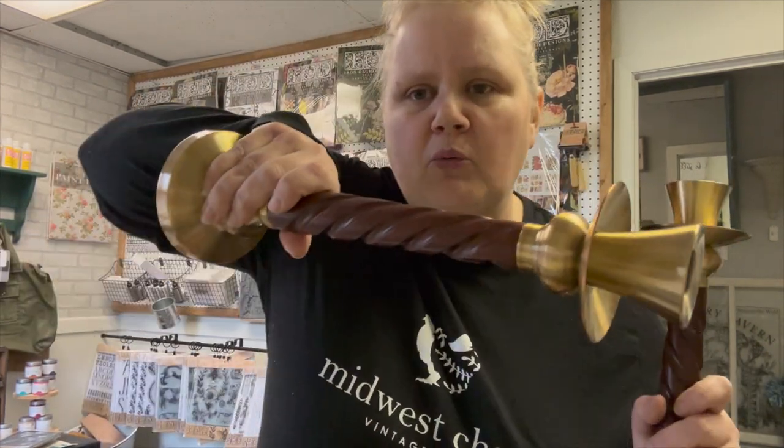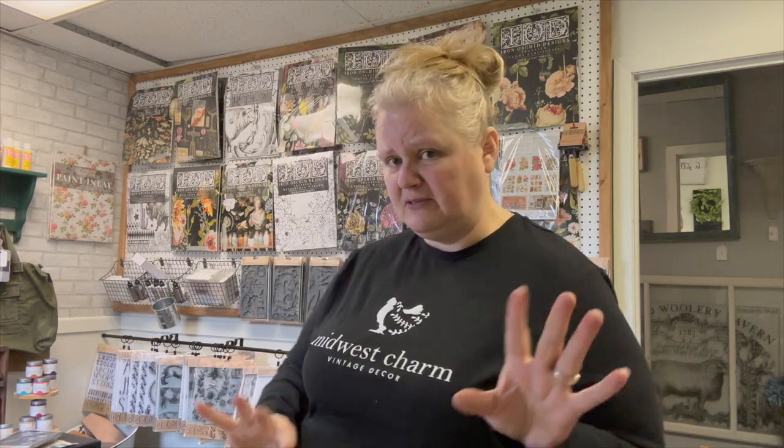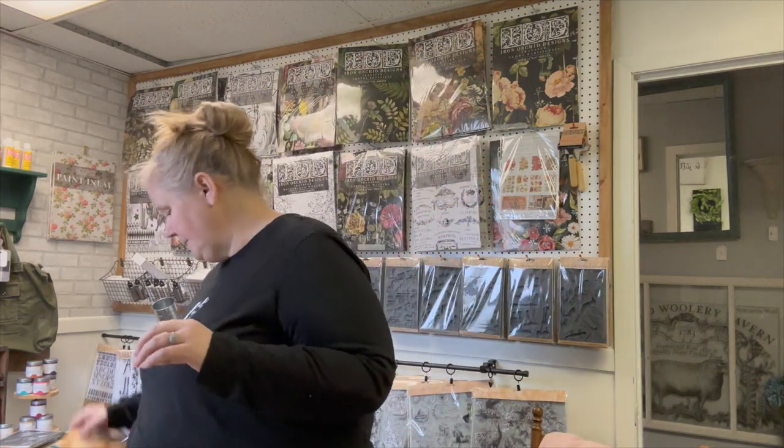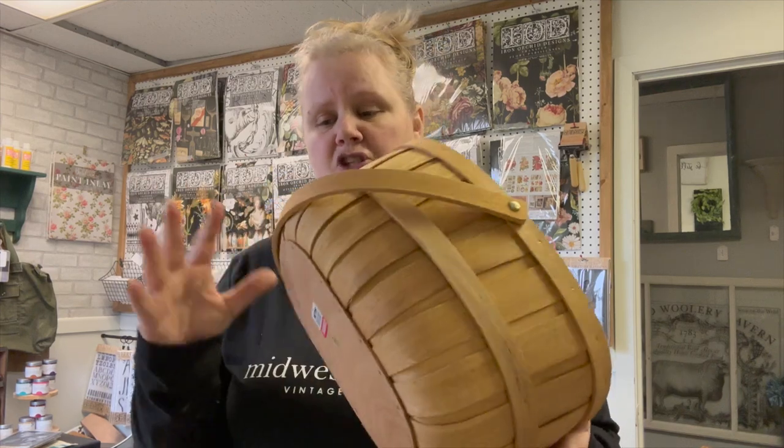These candlesticks are so heavy. I'm not doing anything to them — I'm going to leave the wood as-is. It's a little bit darker and more red than what I like, but the brass on them is pretty spectacular. So I'm going to try selling these as-is without doing anything before I decide to paint the wood parts.